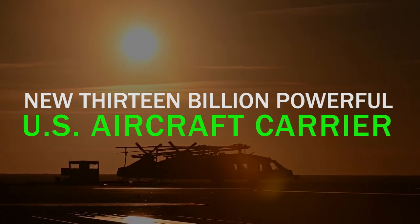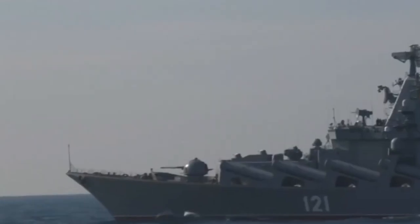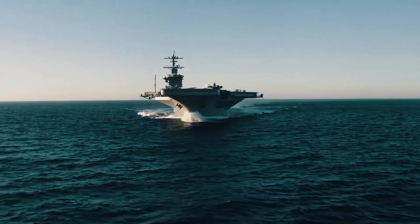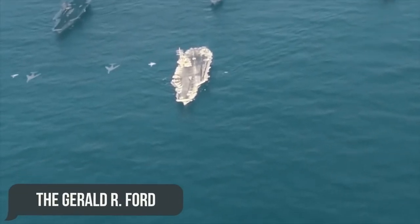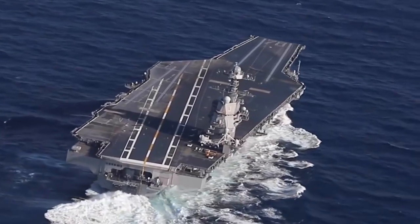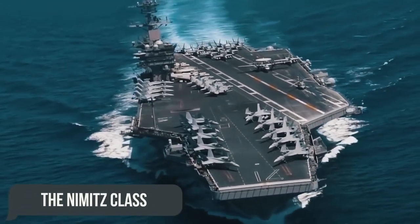While Russia is shocked by the loss of its flagship cruiser Moscow, the U.S., without much hype, launched the most expensive aircraft carrier in the world: the Gerald R. Ford. The Gerald R. Ford is the first Ford-class aircraft carrier, designed to replace the existing Nimitz-class aircraft carriers.